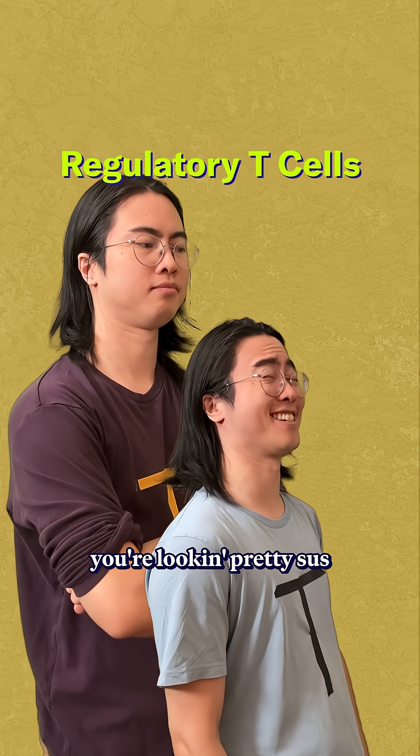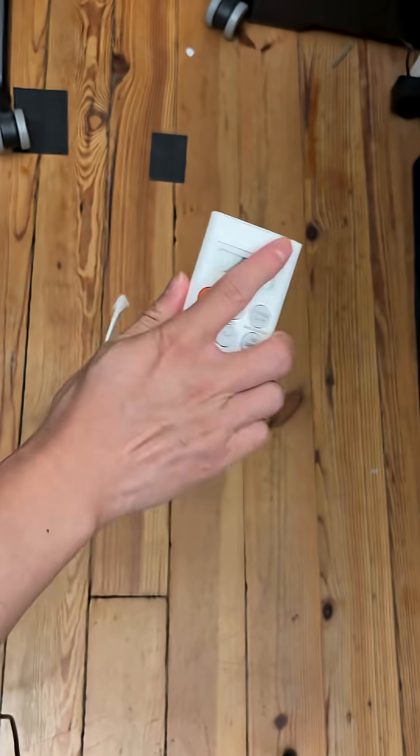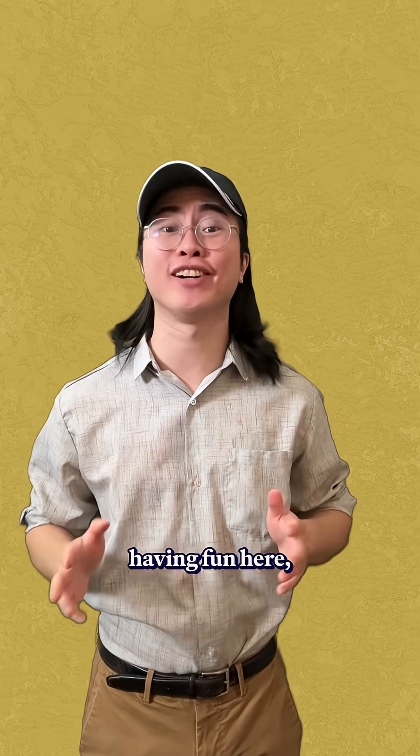I don't know, man. You're looking pretty sus. Let me just call my friend. Hey, can I check that real quick? Oh yeah, here you go. Hey, you gotta come over. Also, have I ever told you I flippin' love you, man? Sorry about that. You're good to go.